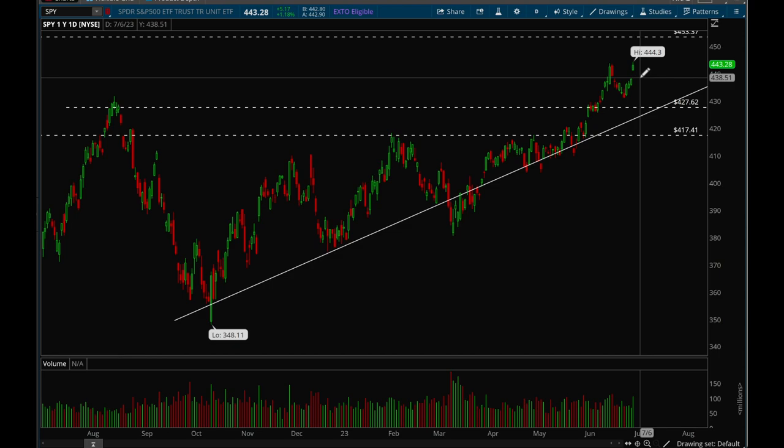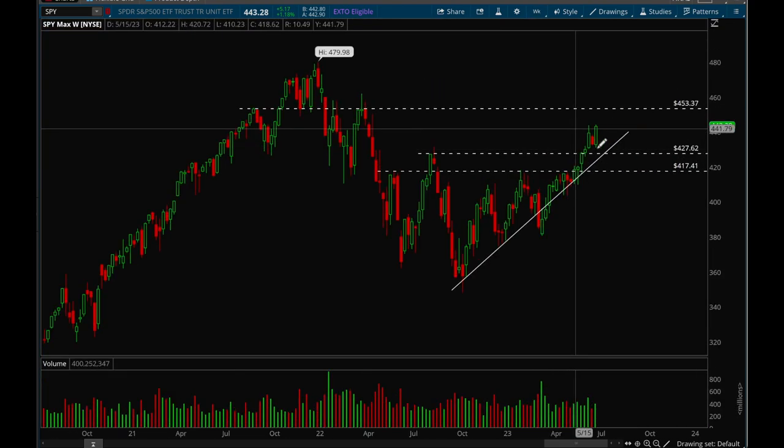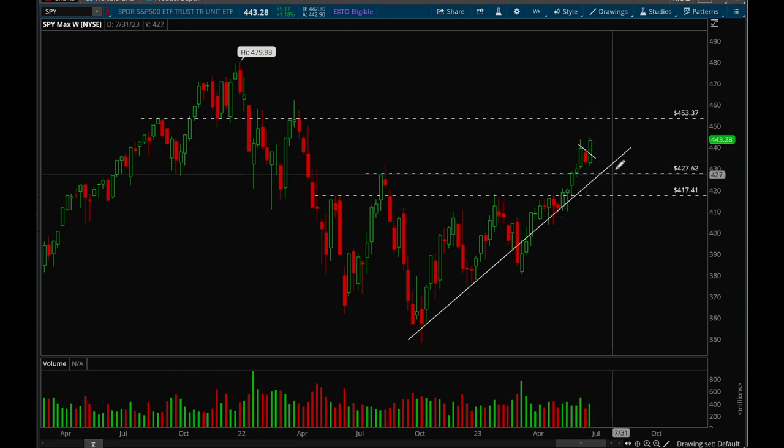Bulls are very clearly in control of the market right now. Looking at the weekly chart, we formed a nice little flag and then broke out just last week. I was expecting more consolidation — I thought that would be a good thing since we made such a big move. The last couple weeks we had five green weeks in a row. We're breaking out right away though. Next target is 453, but there's still a chance we could go sideways for a while.